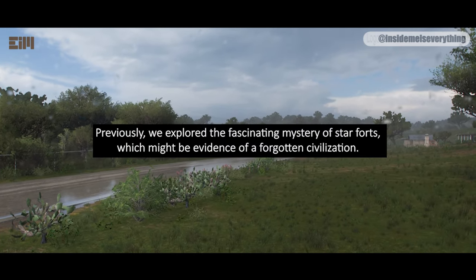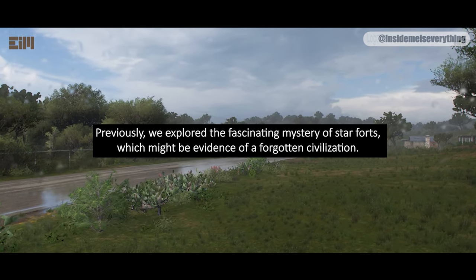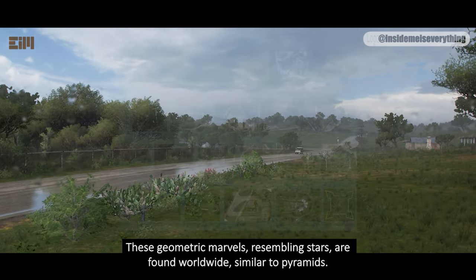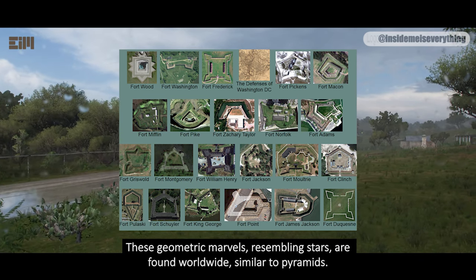Previously, we explored the fascinating mystery of star forts, which might be evidence of a forgotten civilization. These geometric marvels, resembling stars, are found worldwide, similar to pyramids.